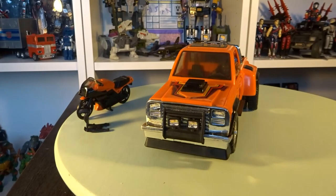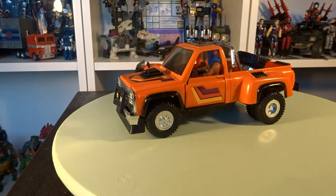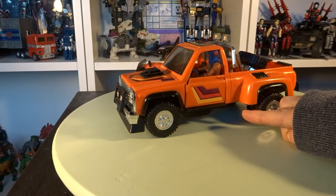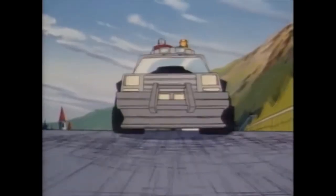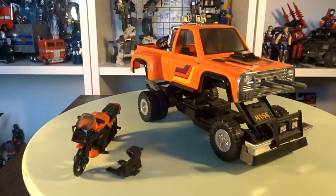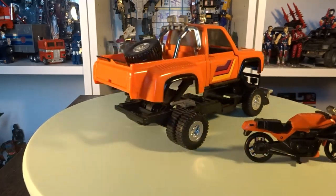Now it's time to take a look at that transforming gimmick that all MASK vehicles have. To do this, there's a switch on the left side underneath the vehicle. It's a simple transformation compared with some of the other MASK vehicles, but I think Firecracker looks pretty cool like this.